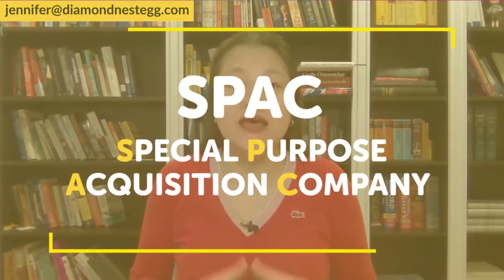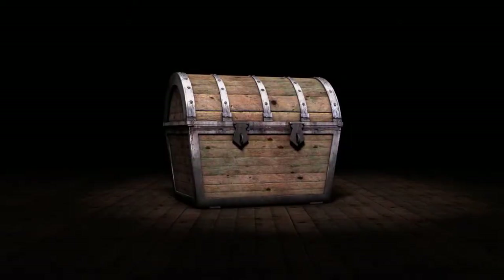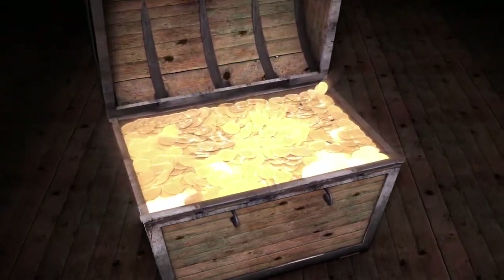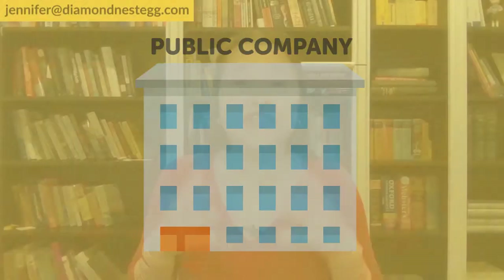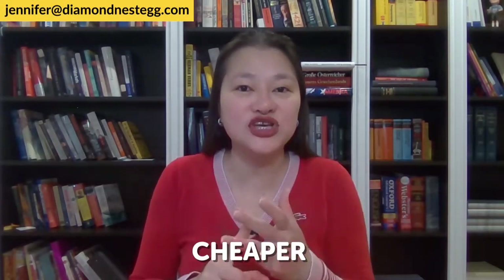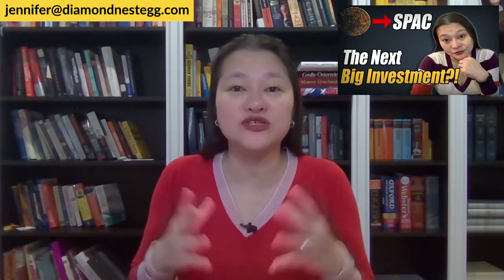For those of you new to SPACs, SPAC stands for Special Purpose Acquisition Company, sometimes referred to as a blank check company. It's essentially a shell company with absolutely nothing in it, except a certain amount of cash raised via an initial public offering — an IPO. Imagine it as a treasure chest full of money set up by some very well-known, big-name people. Money that will be used within the regulatory timeline of two years to find and buy a private company. This private company is then merged into the publicly traded SPAC and becomes a public company. It's generally much easier, faster, and cheaper for the private company to go public via a SPAC than a traditional IPO.